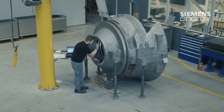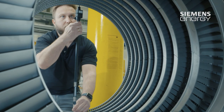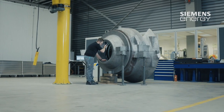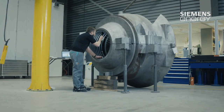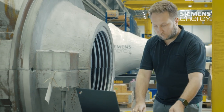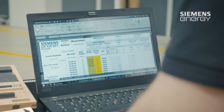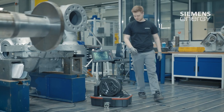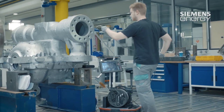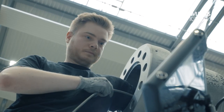The repair management team records the findings and makes them available to the customer. The process of assessment and analysis is carried out in close communication with the customers. Many tests, such as endoscopic examinations, are carried out directly at the customer's site because Siemens Energy has an extensive network of on-site analysts and field staff.